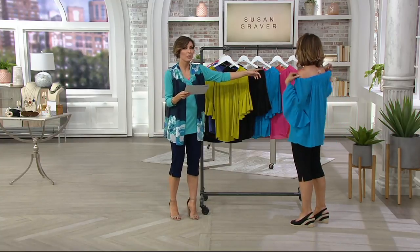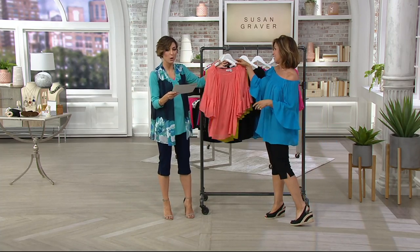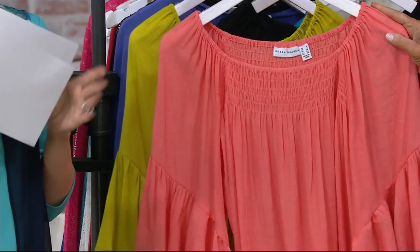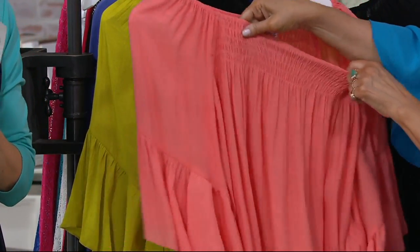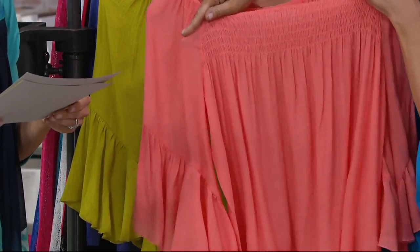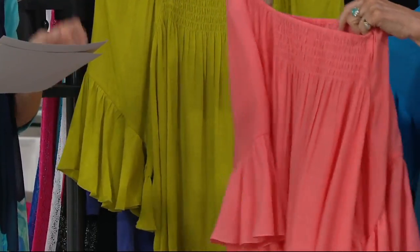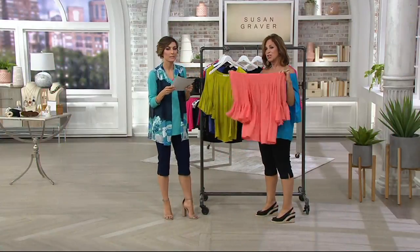Can we start with the coral? This is what we call Coral Quartz. You haven't seen this color at all. You saw a lot of darker corals tonight — this is softer, it's peachier. The colors are phenomenal. I want you to see the smocking. These are super, super ridiculously soft.